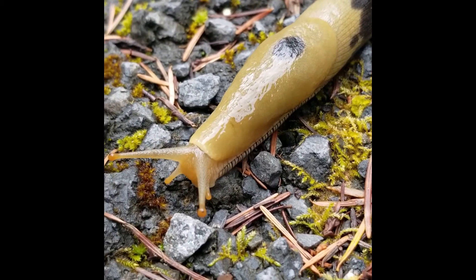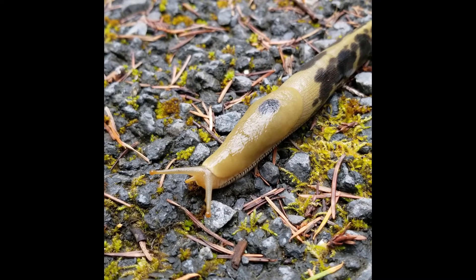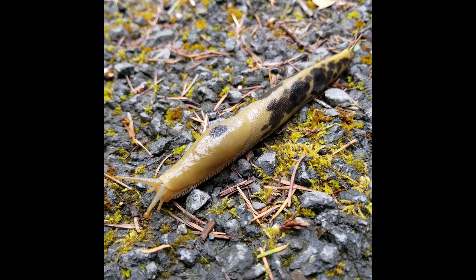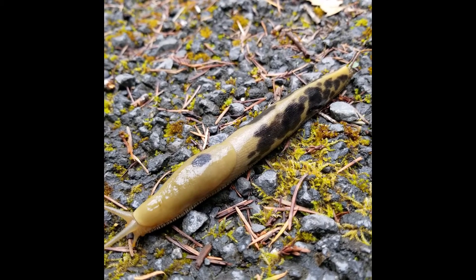Zooming back out, do you notice how most of the body has lots of texture and spots? But there's a smooth section with only one dark spot. That smooth section is called the mantle. This is where the slug's single lung and organs are found.